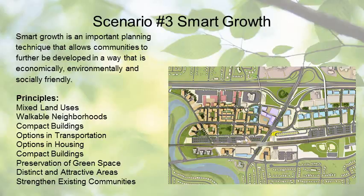The third scenario is smart growth, an important planning technique that allows communities to develop in a way that is economically, environmentally, and socially friendly. The principles of smart growth include mixed land uses, walkable neighborhoods, compact buildings, options in transportation and housing, preservation of green space, distinct and attractive areas, and strengthening existing communities. Of these principles, options in housing is one of the most important due to the current lack of residential infrastructure on Division Street and the potential that increased housing options could have on the area.